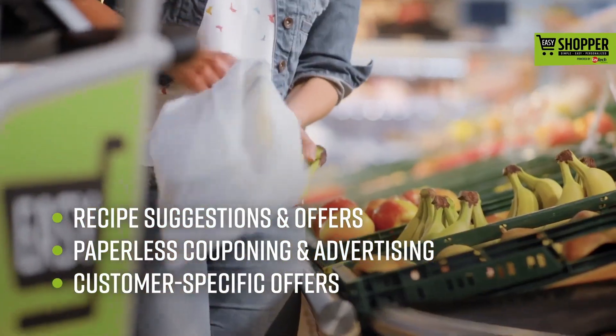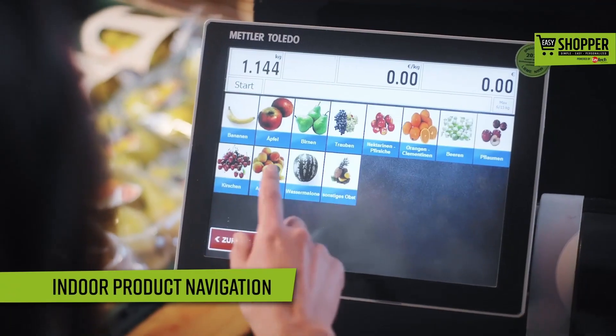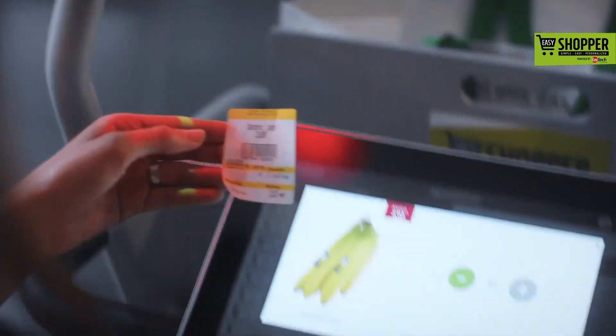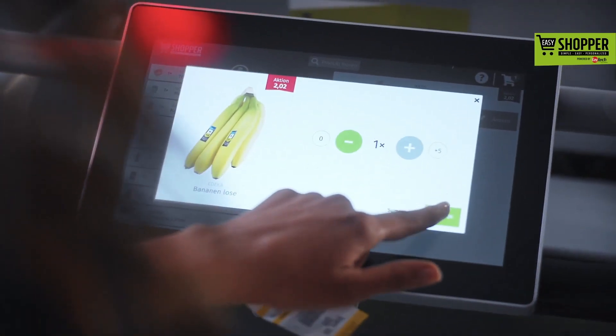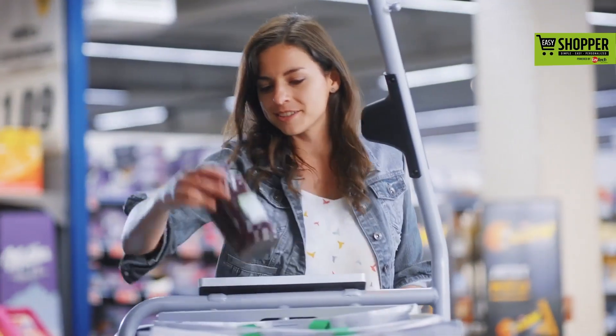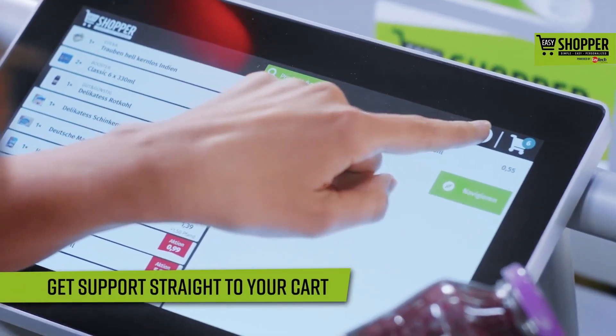What about products like produce that don't have a barcode? That's also not a problem. And if you have any questions, we're there for you.